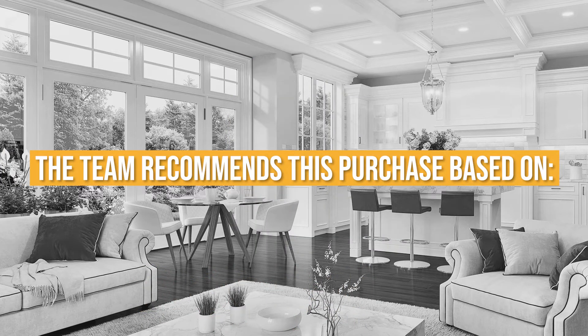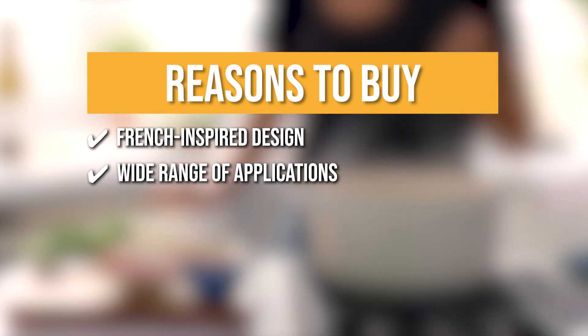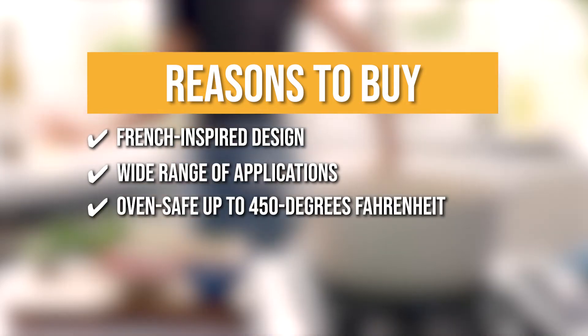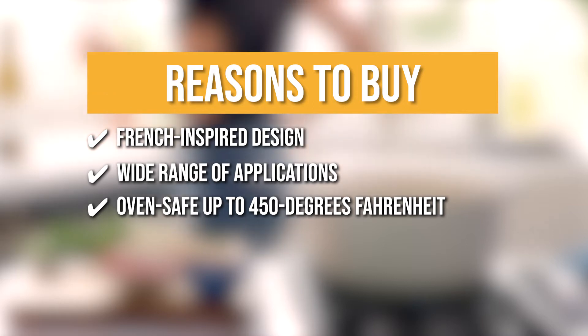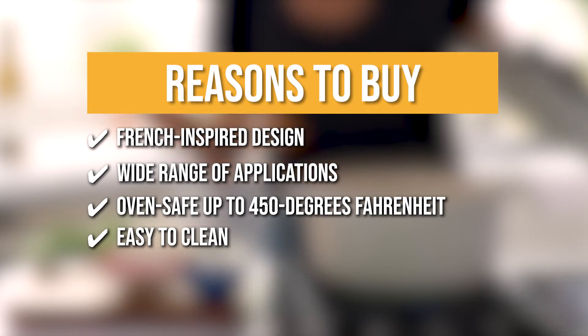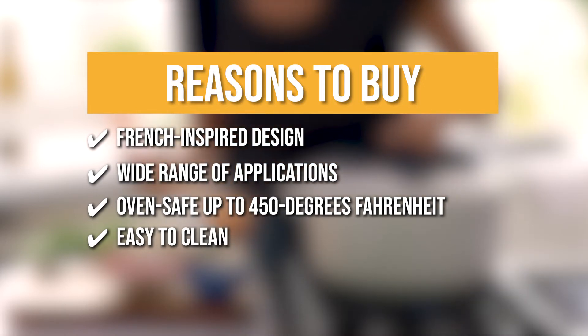The team recommends this purchase based on the following. French-inspired design — French-inspired and designed in California, this Dutch oven is made with premium Belgian ceramic. Wide range of applications — built for a variety of uses, it's ideal for bread baking, slow cooking, and more. Oven safe up to 450 degrees Fahrenheit — the Dutch oven is safe for use with all stove and oven types including induction. Easy to clean — naturally nonstick and easy to clean, the ceramic enameled surfaces are hand and dishwasher safe.